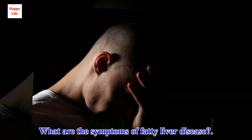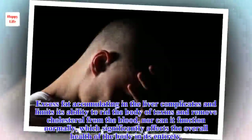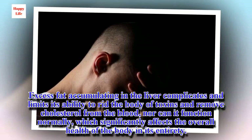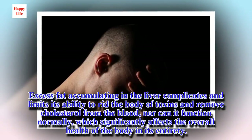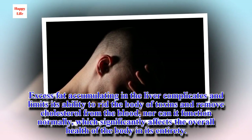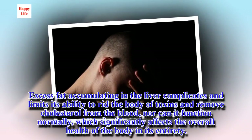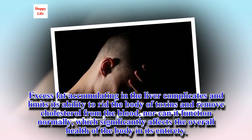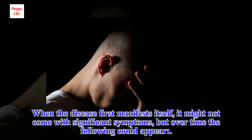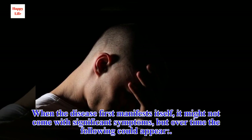What are the symptoms of fatty liver disease? Excess fat accumulating in the liver complicates and limits its ability to rid the body of toxins and remove cholesterol from the blood, nor can it function normally, which significantly affects the overall health of the body in its entirety. When the disease first manifests itself, it might not come with significant symptoms, but over time the following could appear.